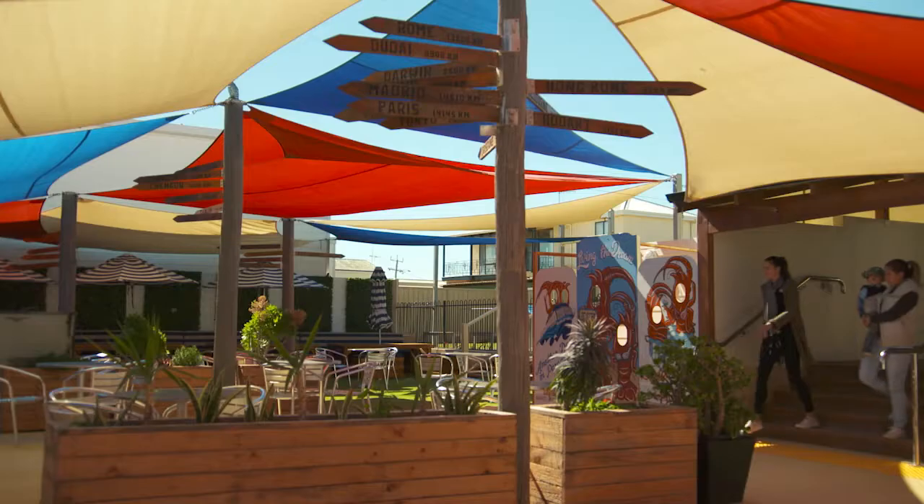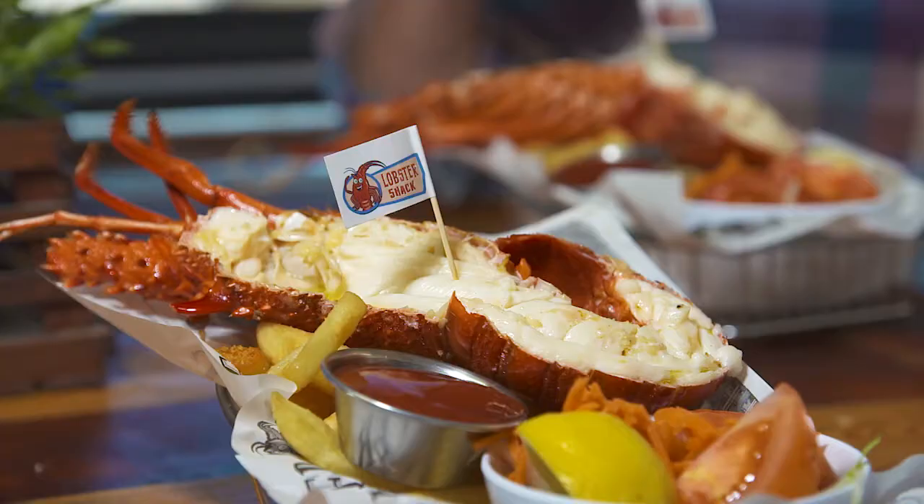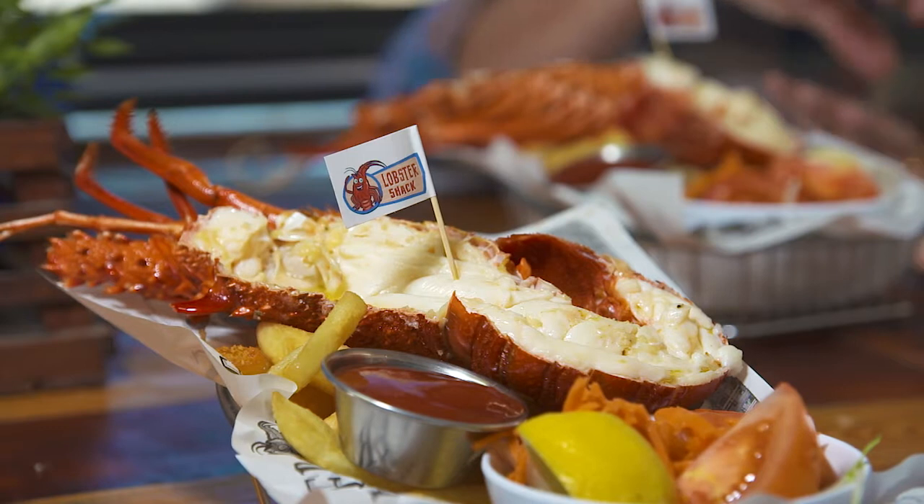You cannot pass through Cervantes without stopping into the Lobster Shack. It's been newly renovated and expanded — it is absolutely sensational. This lobster was swimming out there yesterday; today he's served up with some chips for a lunch I will never forget and probably crave for years to come. This truly is WA on a plate.